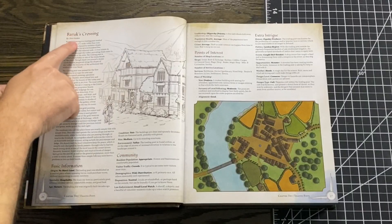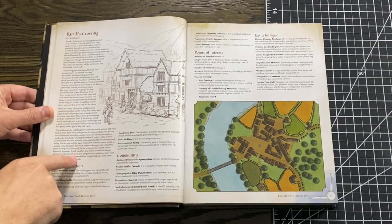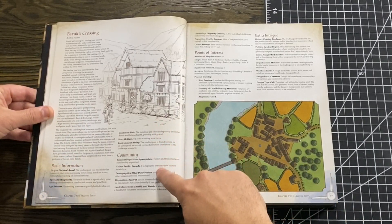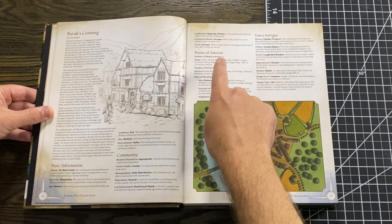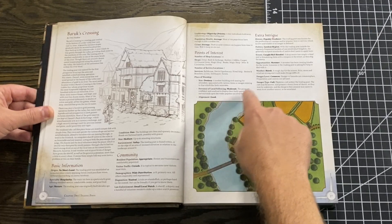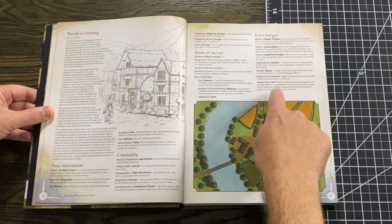That's for three reasons. The first reason is simple: all the pre-built settlements in here. It's so useful for a new DM who gets overwhelmed by the process of creating something out of nothing — you can just grab a city, a settlement, or a town out of here, drop it into your game, and it's done.